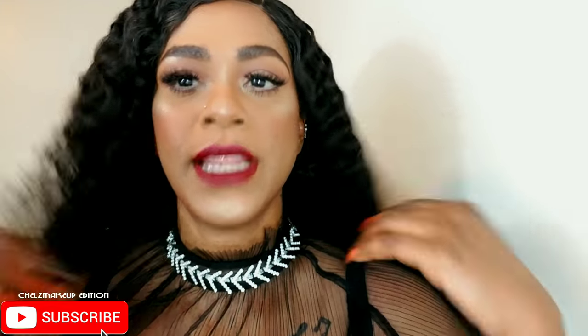I like it. Dark hair, vampy lips, simple eyes — nothing but crazy.